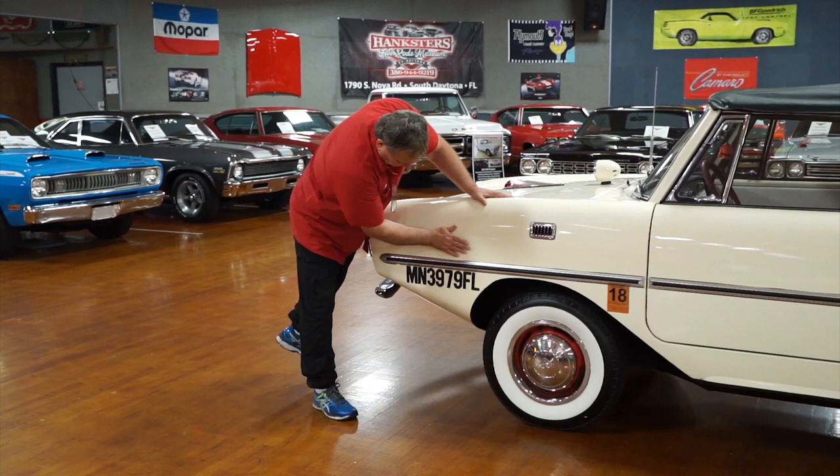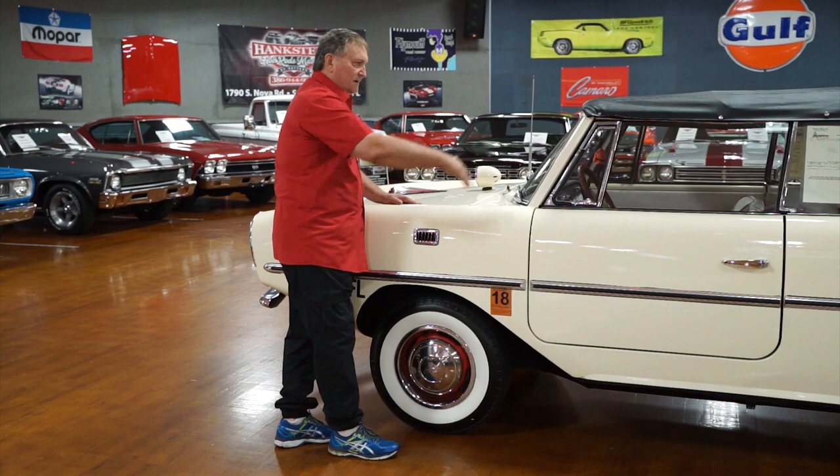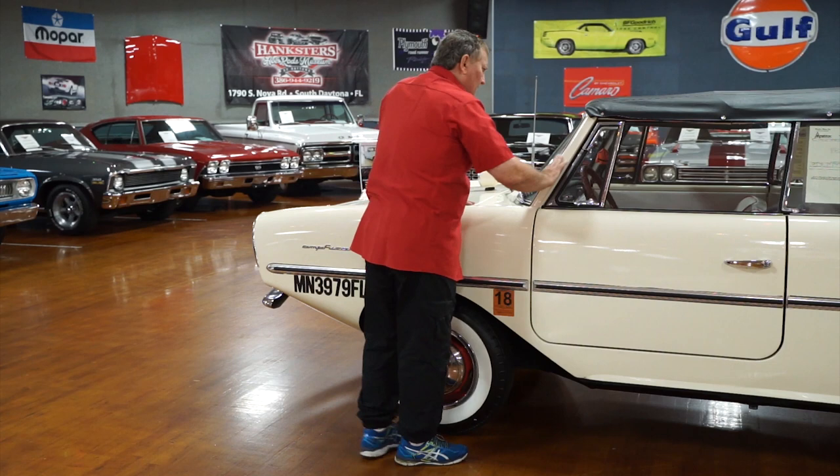Driver's side. Amphicar. Of course, it is a boat, so it does have to have your maritime identification on it also. This is a vent for air to come in and evacuate all the fumes that would be in the bilge area of the boat-car. The side molding on it is really nice. There's no dent marks in it whatsoever. This is stainless, too, by the way.